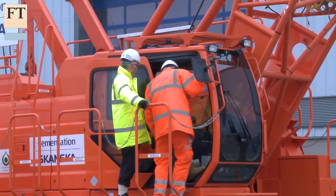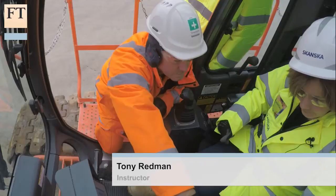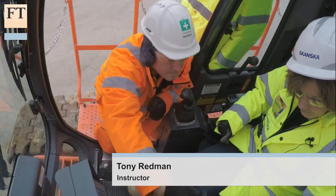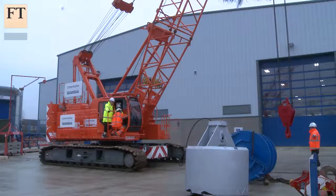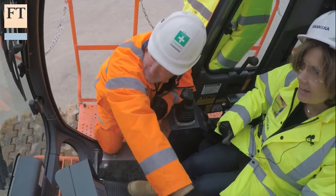Are you ready? Yeah, okay. So this is your slewing brake. Okay. You need to release that and then pull that to me. Nice and steady. Stop. That's it. Yeah. It goes quite fast.